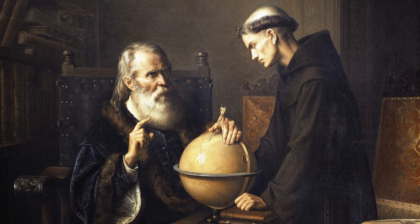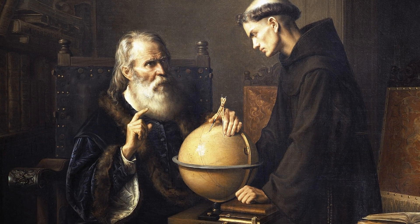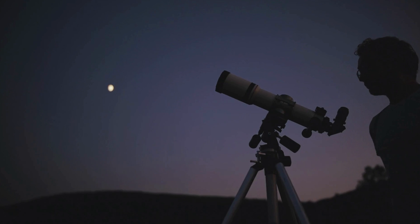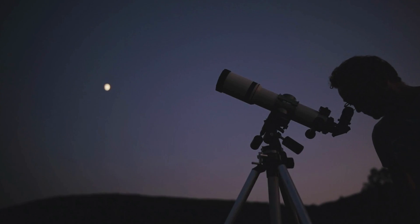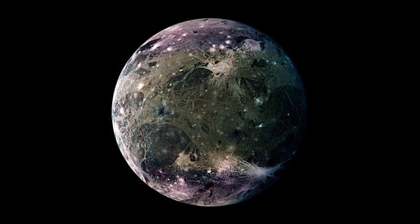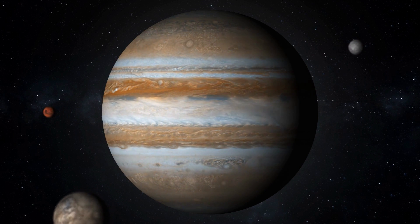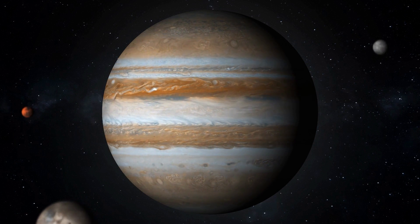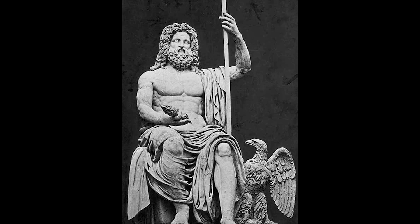One of the first moons to be discovered was Io, in 1610 by Galileo Galilei. Over the next few centuries, astronomers continued to discover more moons, including Europa, Callisto, and Ganymede. These moons, along with the others, have been given names inspired by the mythology of the Roman god Jupiter, known as Jove to the ancient Romans.